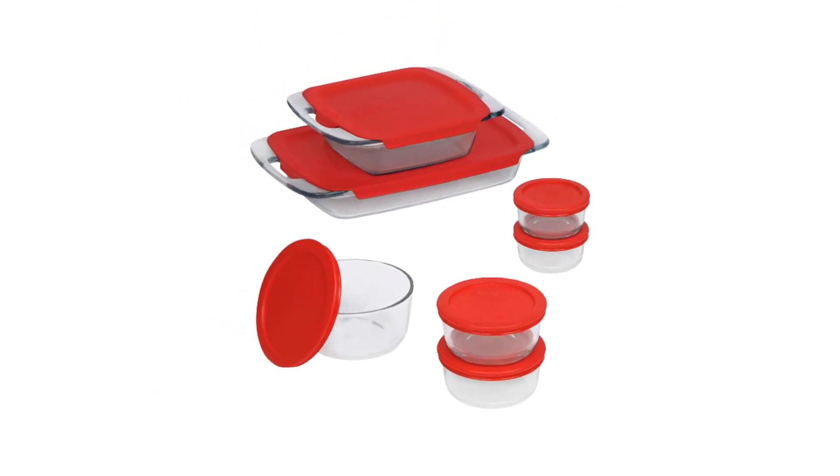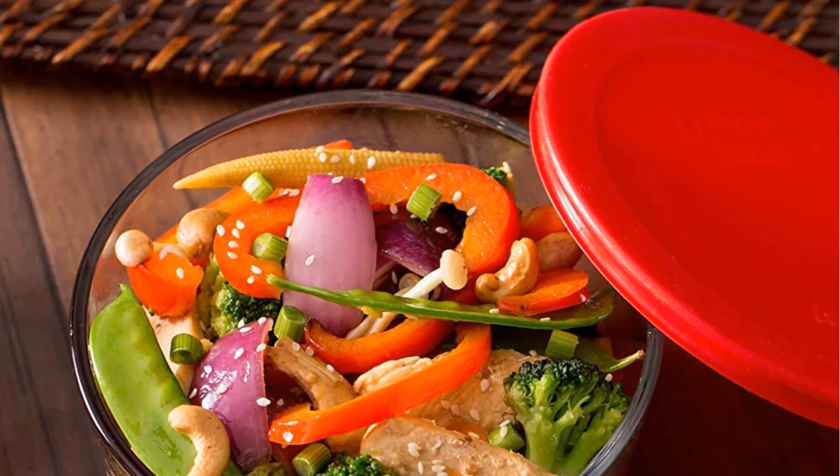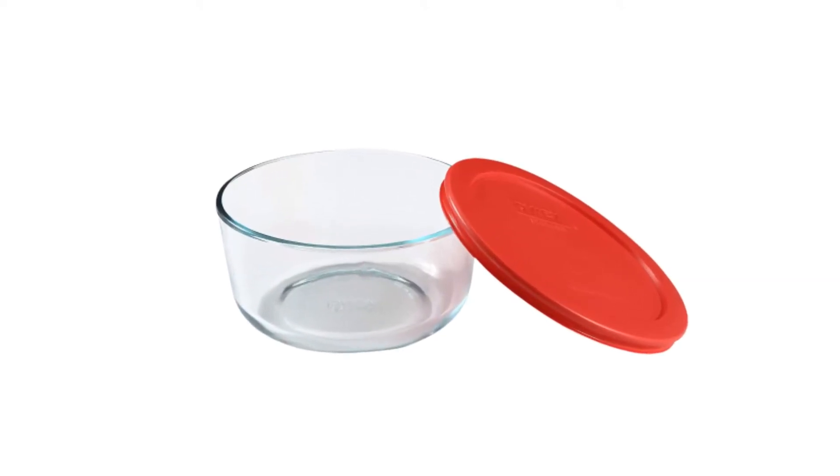Pyrex glass is non-porous, so it won't absorb food odors, flavors, or stains. There is a 2-year limited warranty on the Pyrex glass.